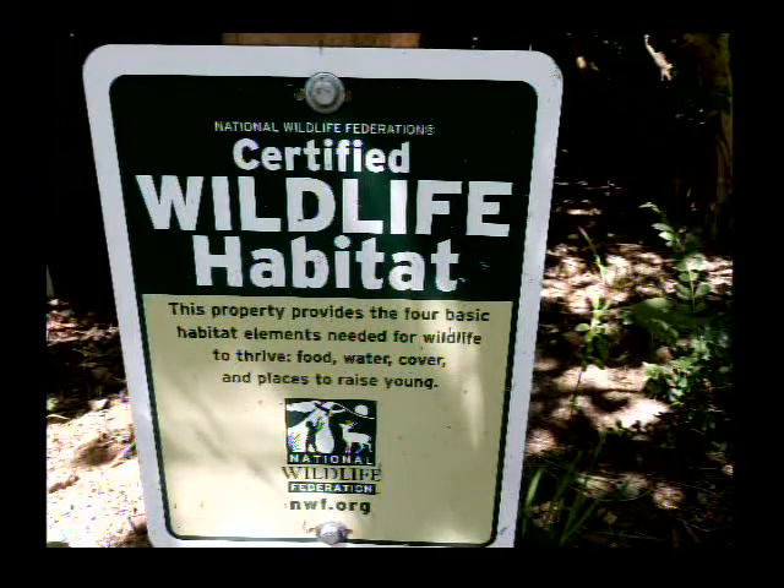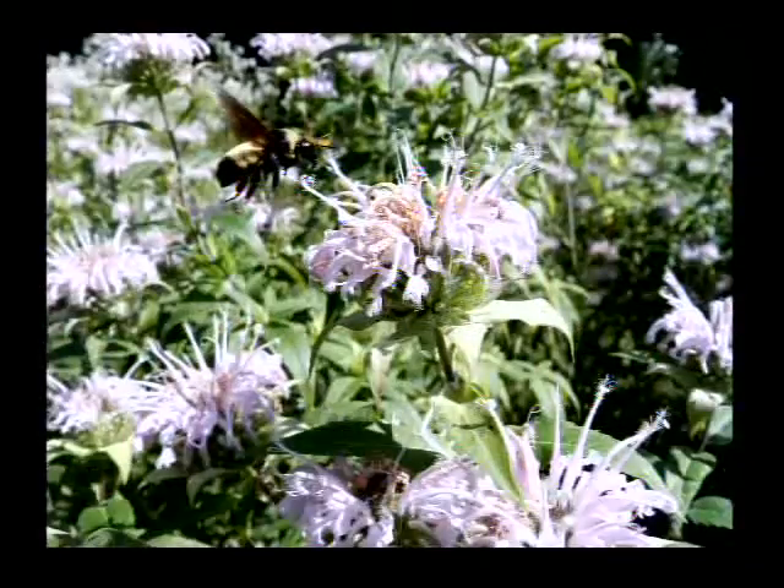World Peace Wetland Prairie actually had a certification sign since 2007. When we did our yard next door, we included a description of World Peace Wetland Prairie when talking with the people at NWF, and put up a sign there.